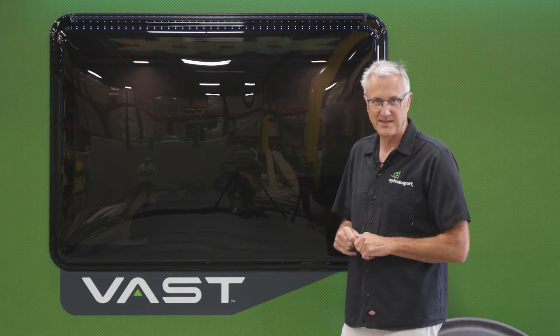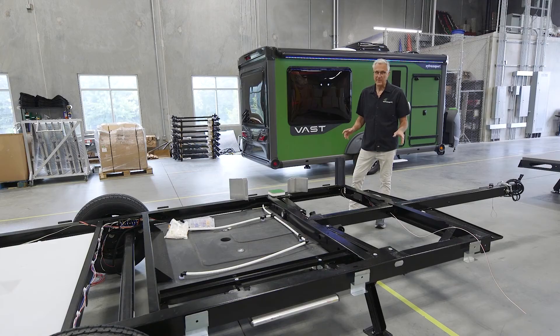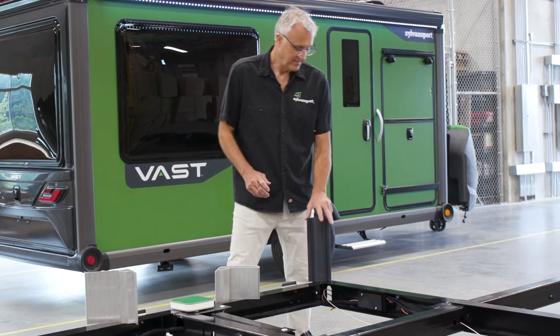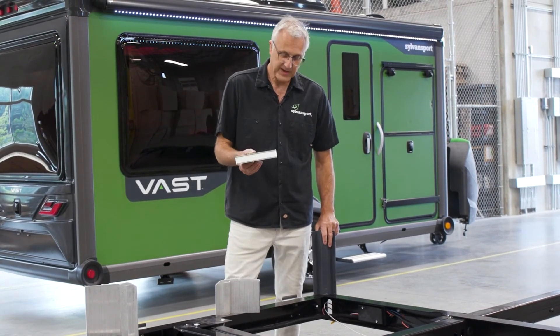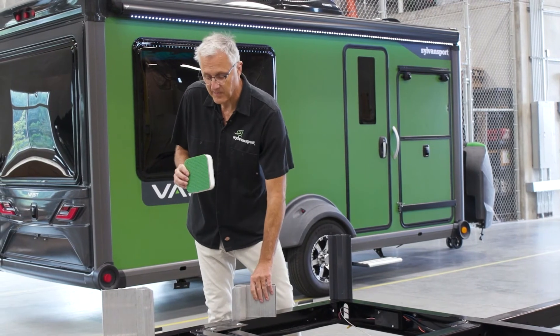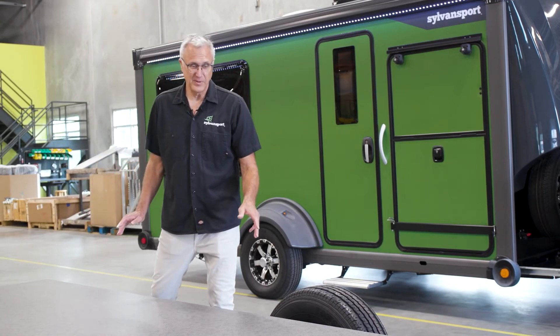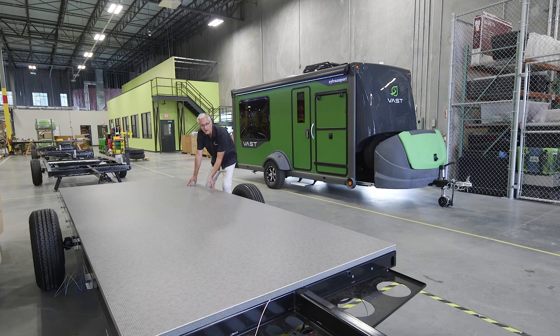It all starts with the chassis. The Sylvan Sport Vast chassis is engineered with a purpose — made of high-strength steel, powder coated, with every single square centimeter playing a role in the structure of the trailer. It's super strong. When we finish building the chassis and all the underfloor components like water tanks and electrical, we put this one-piece seamless floor down. It's all composite, waterproof, super strong, and super tight.